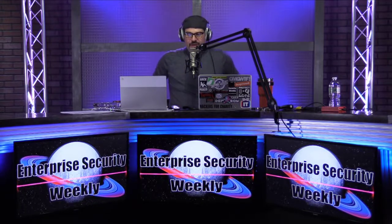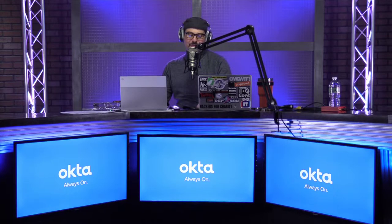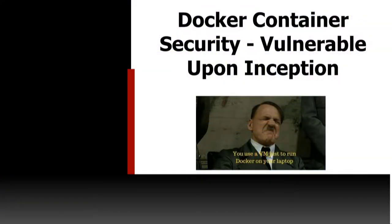We're going to talk about Docker container security — really just one aspect. I titled this 'Vulnerable from Inception,' though it's actually not quite accurate. You can be vulnerable before inception. This will show you a way to check which Docker images you want to use — like from Docker Hub — in your application, to see if they contain vulnerabilities even before you use them, or on the fly.